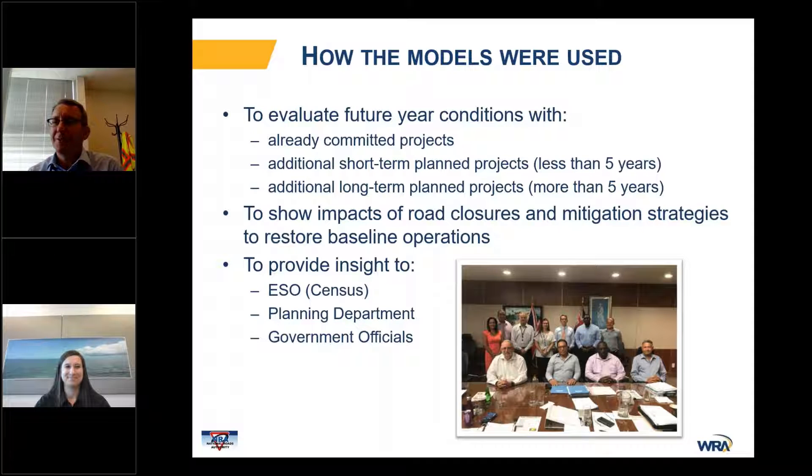The models were used extensively. They were able to model already-committed projects as well as additional long-term projects. They were used to show the impacts of potential road closures and determine mitigation strategies. They provided insight to the Census Bureau on how to modify census documents to provide better information to the travel demand model, to the planning department to evaluate different land use scenarios, and to government officials in the ministry and the cabinet — for example, we were able to present findings to the cabinet and the premier, which was a very impactful presentation.